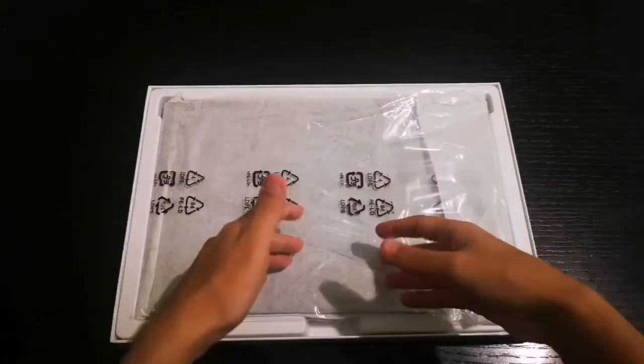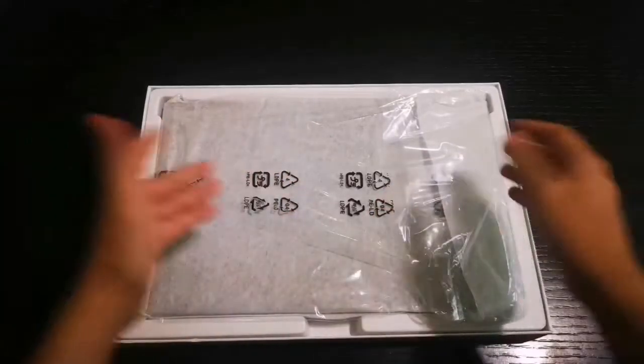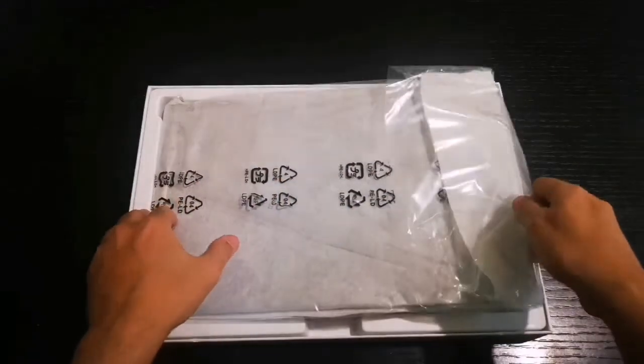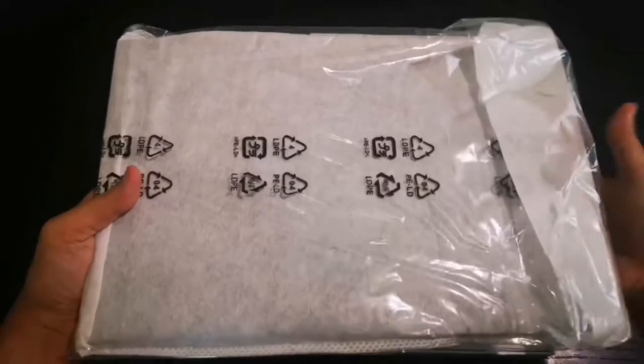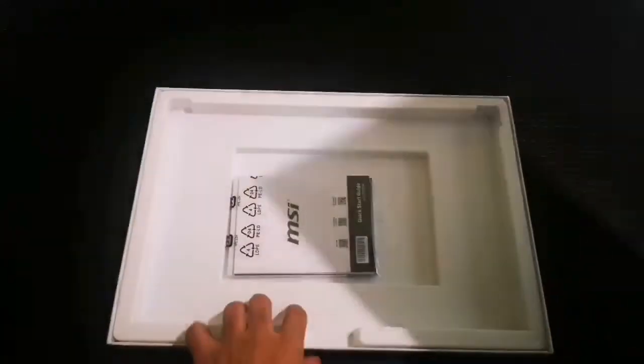I purchased this laptop with my own money because I needed a new laptop. My last laptop was from 2014 and it started to slow down. But this guy over here — wow, this is an eye-opener, this is breathtaking. By the way, shout out to Keanu Reeves.